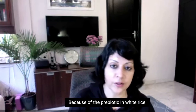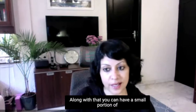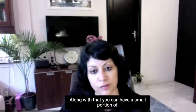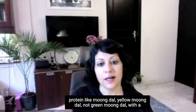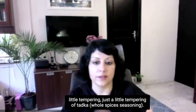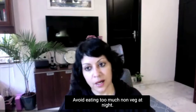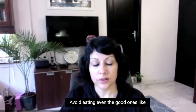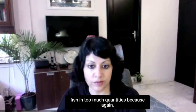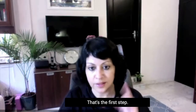Because of the prebiotic in white rice, it's going to start calming your gut. Along with that, you can have a small portion of protein like moong dal — yellow moong dal, not green moong dal — with just a little tempering of some tadka. Or if you are a non-vegetarian, you can have a small piece of fish. Avoid eating too much non-veg at night. Avoid eating even the good ones like fish in too large quantities because they interfere with your digestive process. That's the first step.